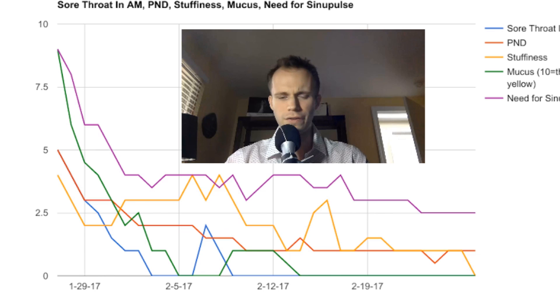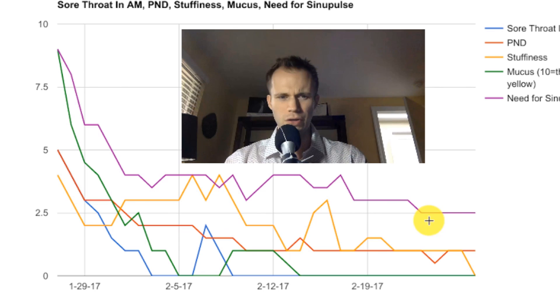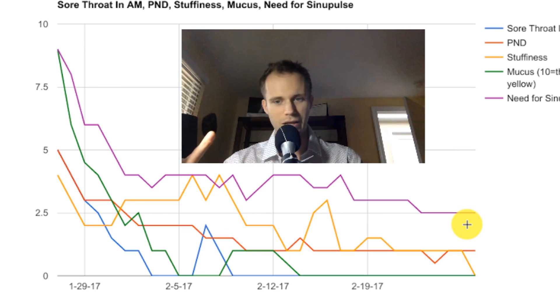By about the end of the first week in February, I had a little spike because weather patterns were changing here in Michigan — it was warming up abnormally. So I had a brief spike in morning sore throat. What I found most profound is how much less I feel like I need the Sinu Pulse. I feel like I only need it a couple days a week now, versus desperately needing it every day just to keep from getting sick. So that's huge.